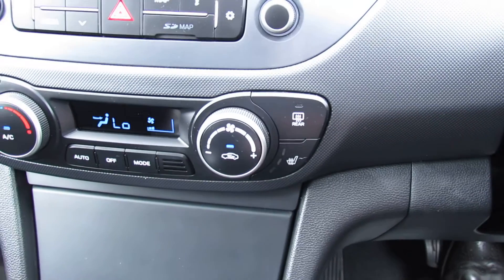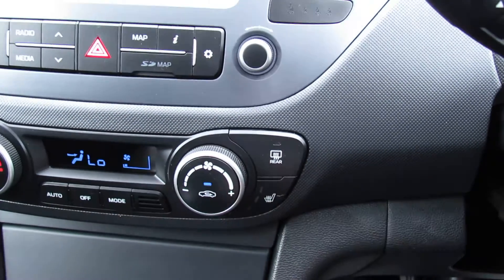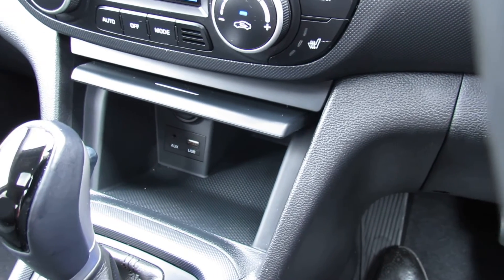Down below, let's just show you that — we've got climate control air conditioning, which is a nice little thing to have on this car. And then in front of that we've got your auxiliary and your USB.